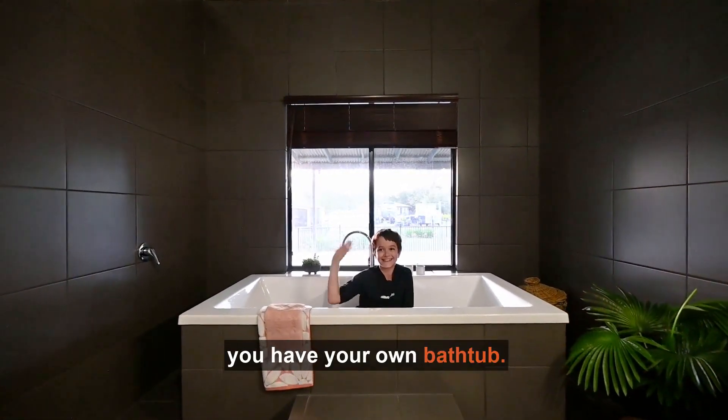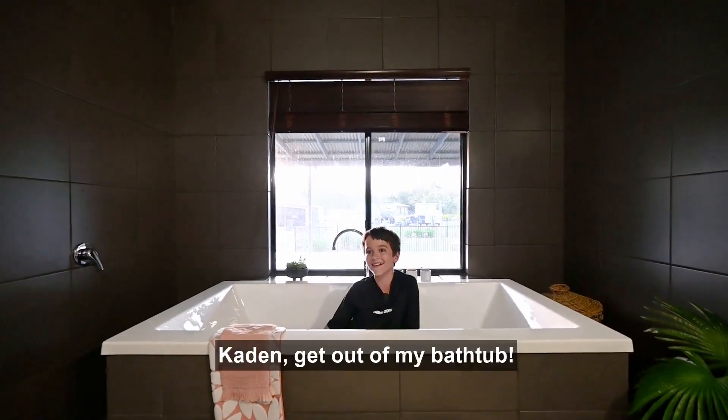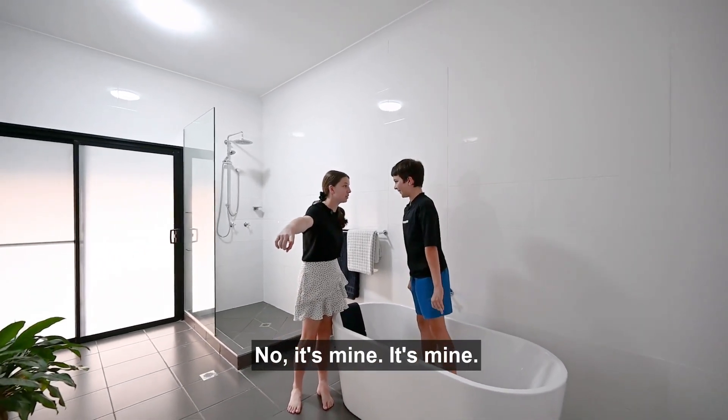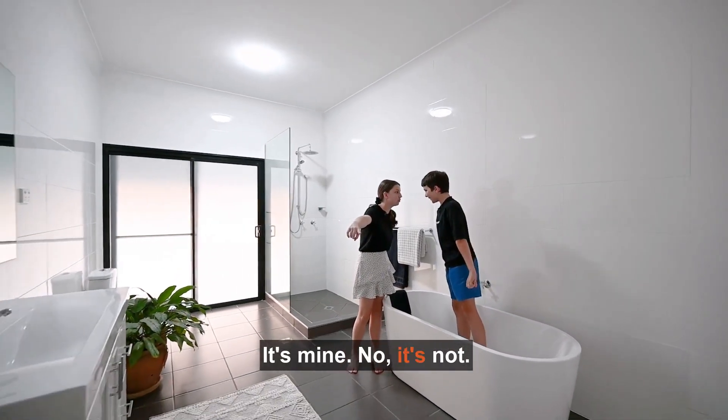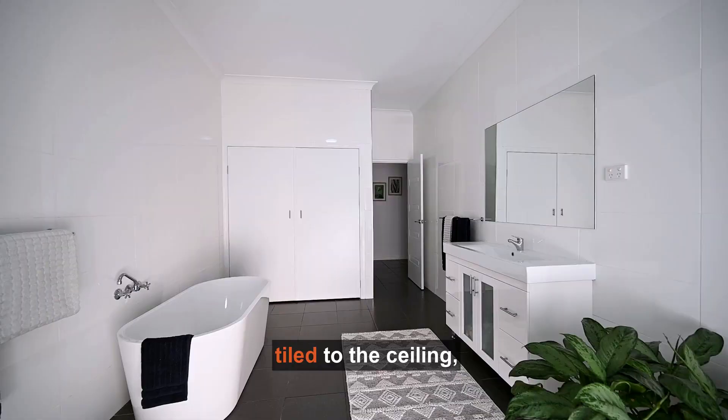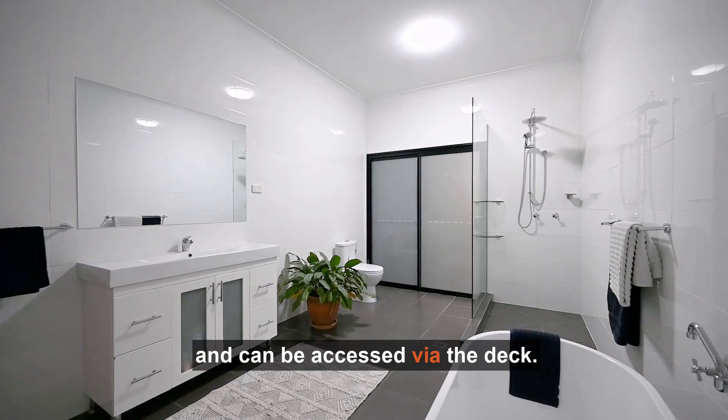Kaden, you have your own bathtub. I do? Kaden, get out of my bathtub! No, it's mine! The family bathroom is also tiled to the ceiling and can be accessed via the deck.